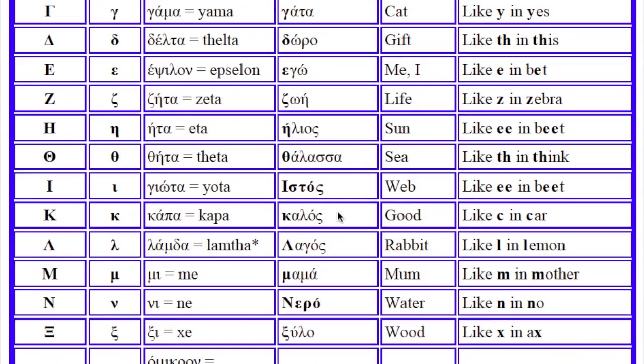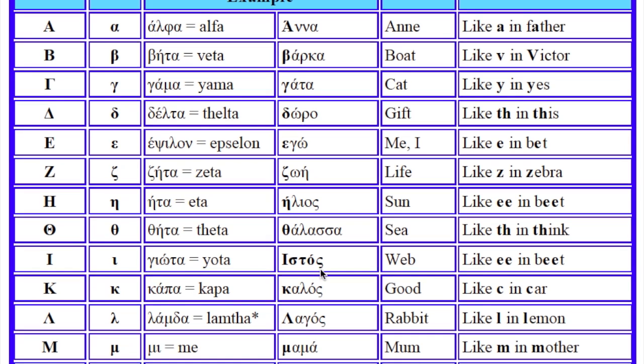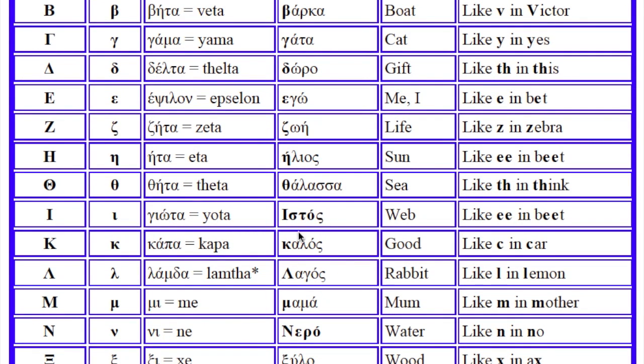Now let me read for you the words that start with each letter in alphabetical order: Anna, Varka, Gata, Doro, Ego, Zoe, Ilios, Thalassa, Istos. You see that Sigma at the end is different.